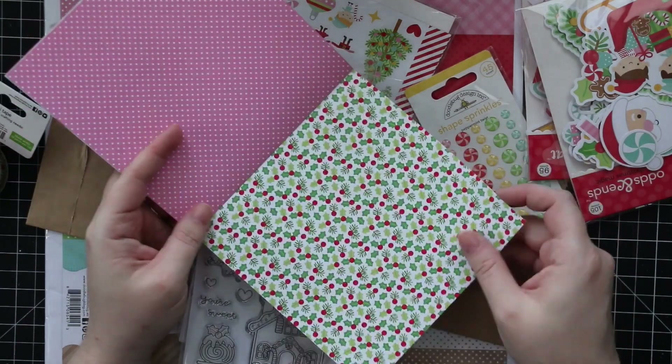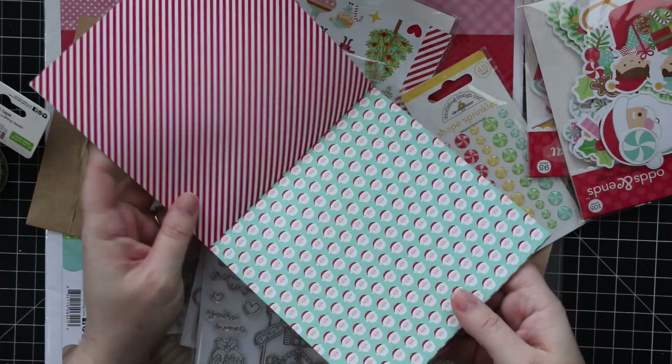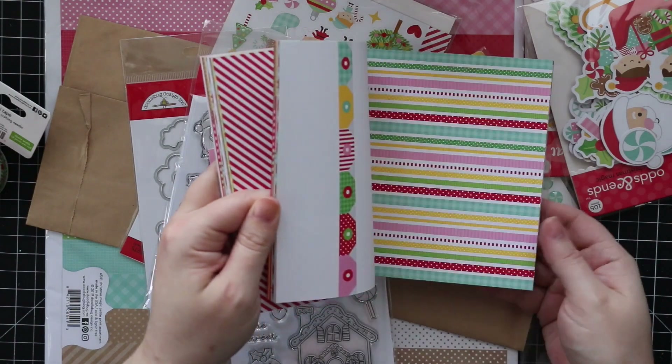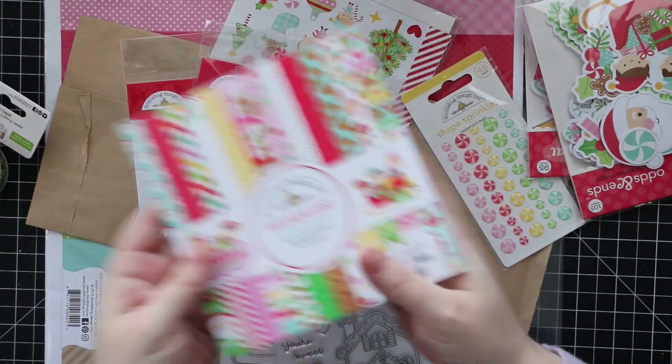Holly, more polka dots — Doodle Bug always has the cutest stuff ever. Technically you get two sheets of the tags, so that's a really cute idea. Love it.